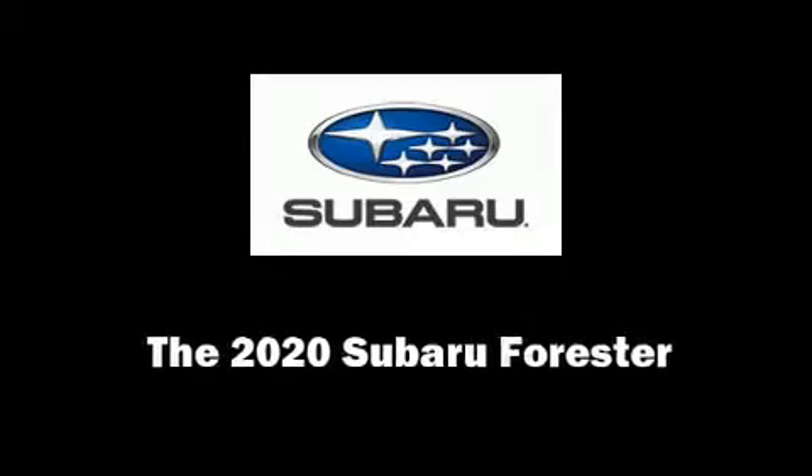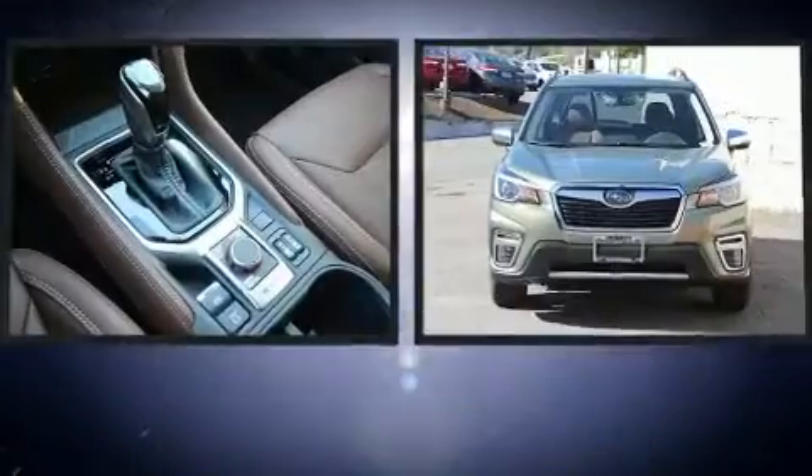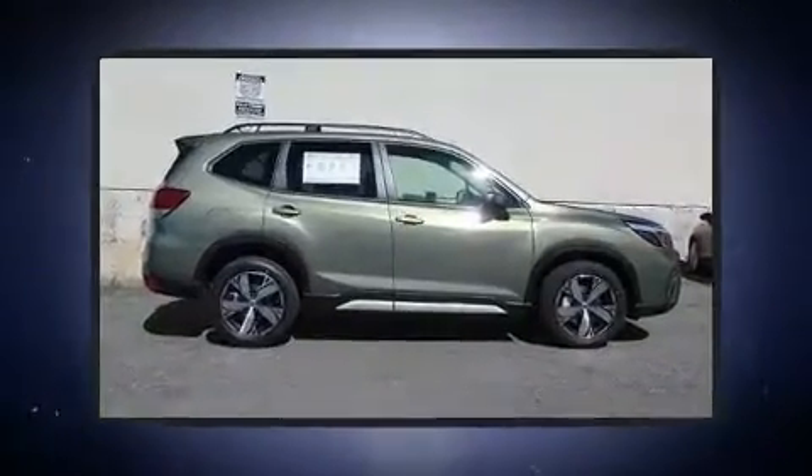Outstanding design defines the 2020 Subaru Forester. Smooth gear shifts are achieved thanks to the 2.5-liter four-cylinder engine, providing a spirited yet composed ride and drive.